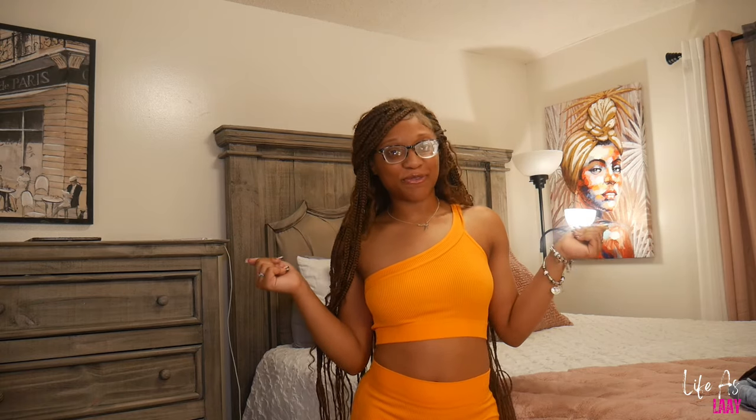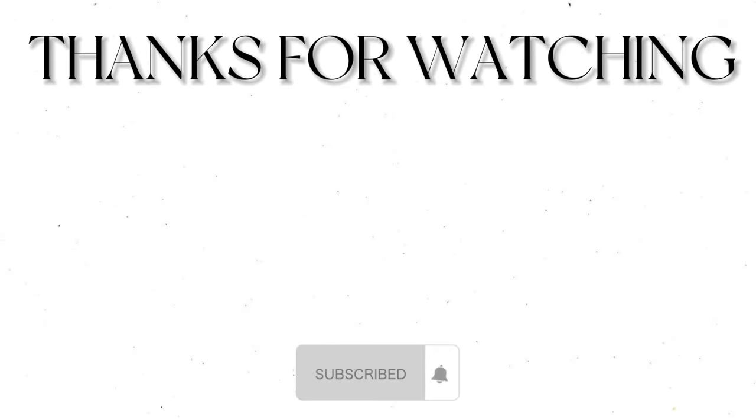Anyways y'all, that's the end of this video. I hope y'all enjoyed my little mini haul. Make sure y'all like, comment, and subscribe, and stay tuned for more videos. Bye!